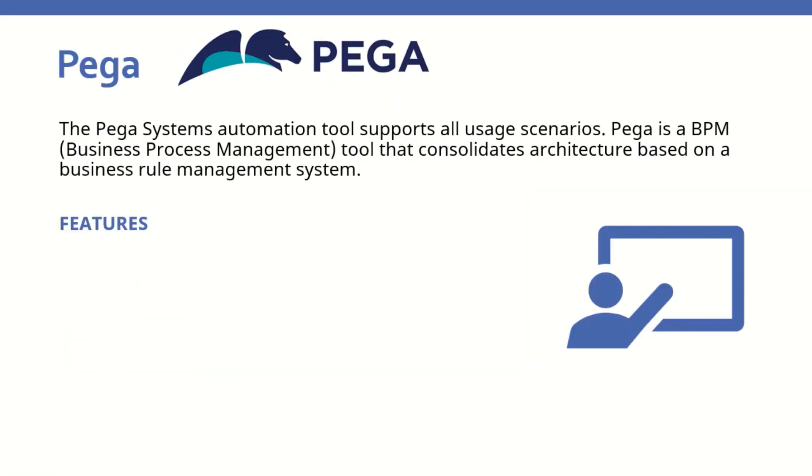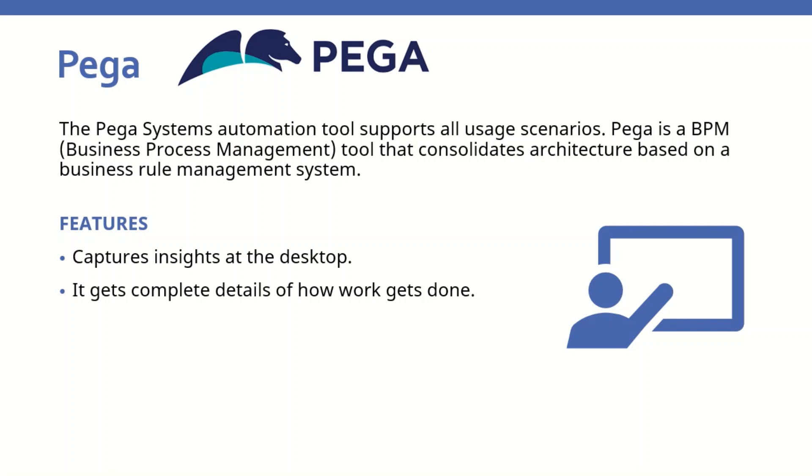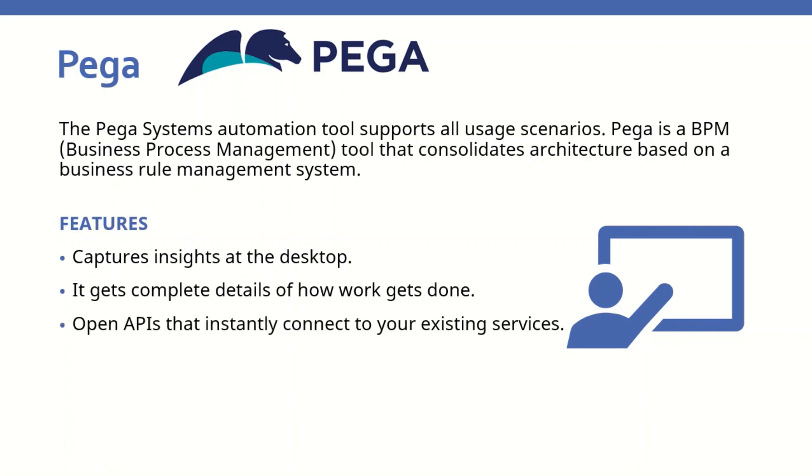The last tool is Pega. The Pega system's automation tool supports all usage scenarios. Pega is a BPM, or business process management, tool that consolidates architecture based on a business rules management system. Features it offers include capturing insights at the desktop, getting complete details of how work gets done, open APIs that instantly connect to existing services, and an adaptive ability that learns on the fly.